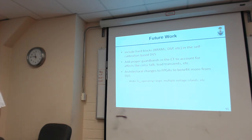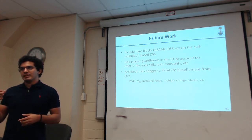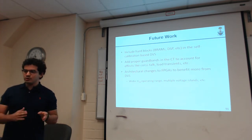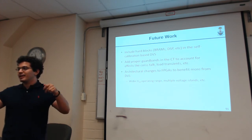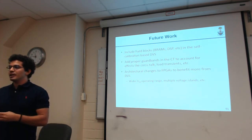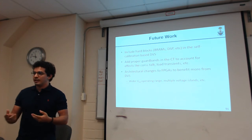Q&A: On hold time — when you change VDD, hold can change, especially because the clock network can have different delays. Can the work be extended to consider hold? It can be extended to cover hold time, but hold time shouldn't be a big issue here because our main objective is to reduce VDD. As we reduce VDD, we're giving more hold slack — we're extending the delay of the timing path itself. But it is something we're considering how to calibrate for.